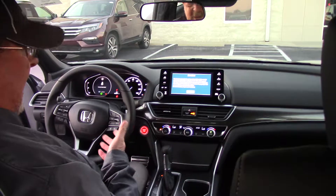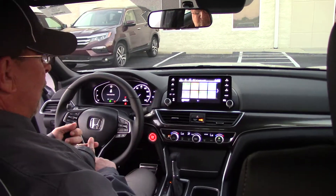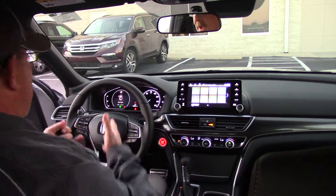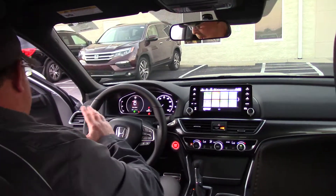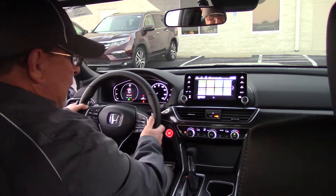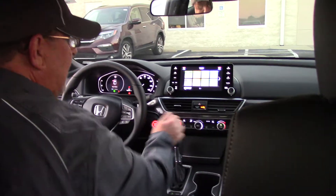The Sport also has the lane keep assist, the adaptive cruise control, and front collision warning. As you can see, the heads-up display on the speedometer is absolutely beautiful. It's got the paddle shifters, and climate control for both driver and passenger, which is nice.